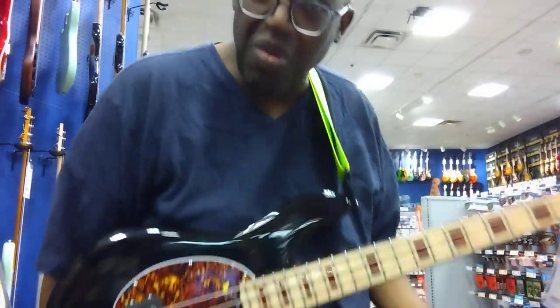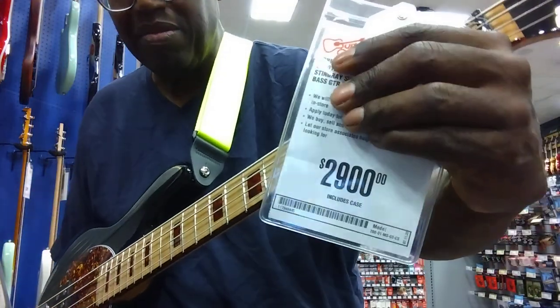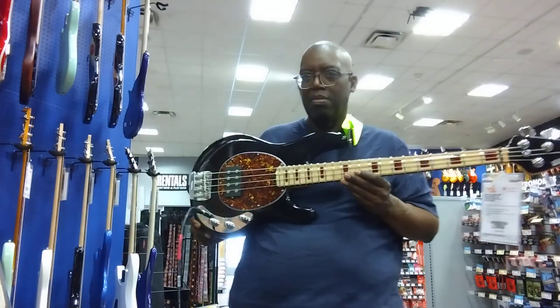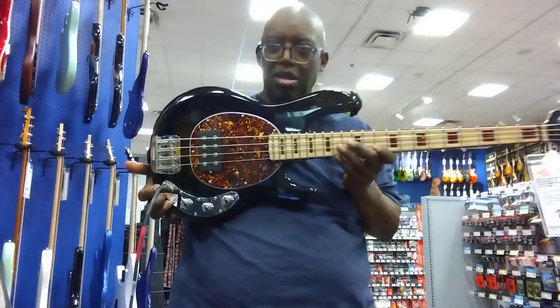I was actually going to review a Sterling by Music Man bass, but then I saw this and I went whoa. Like I said, it's costing $2,900 — it's nice. And if you don't believe me, here's the tag: $2,900. Yeah. It's nice, it's limited edition — the Ernie Ball USA Made BFR Bombshell Bass Short Scale. Pretty. Ernie Ball does it right. Until next bass, I'll see ya.